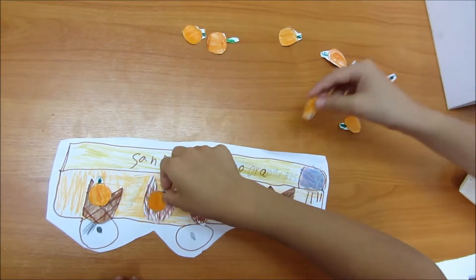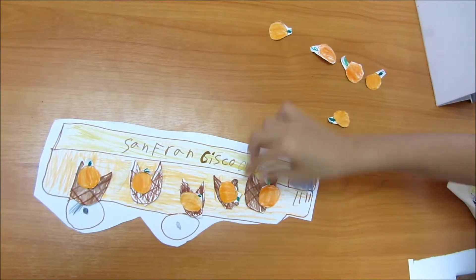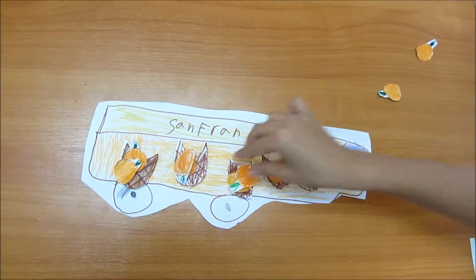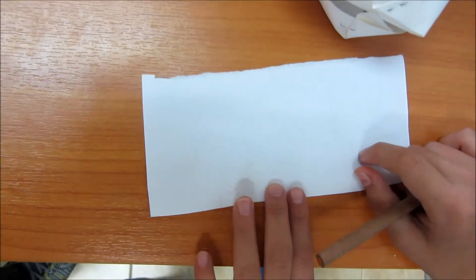One, two, three, four, five, six, seven, eight, nine, ten. Each basket got two oranges.